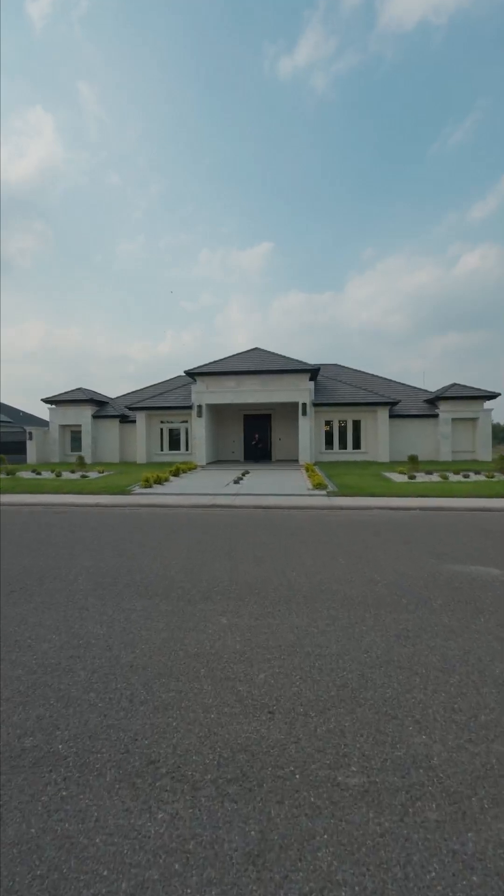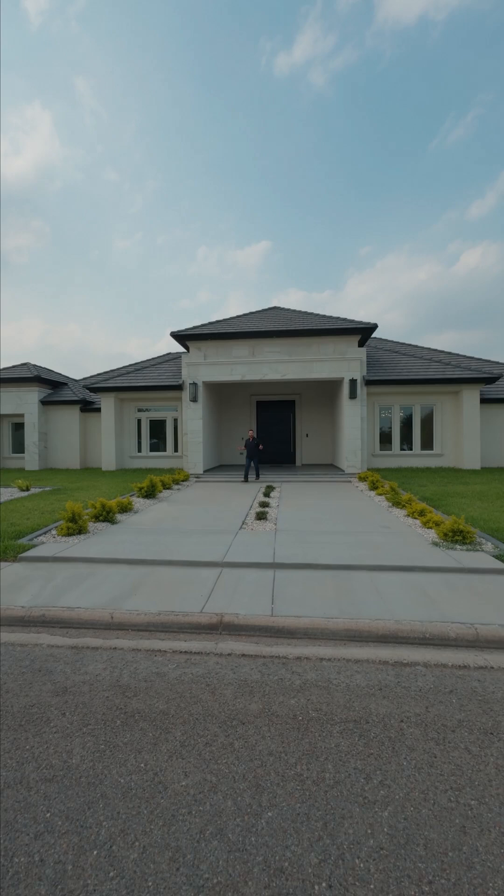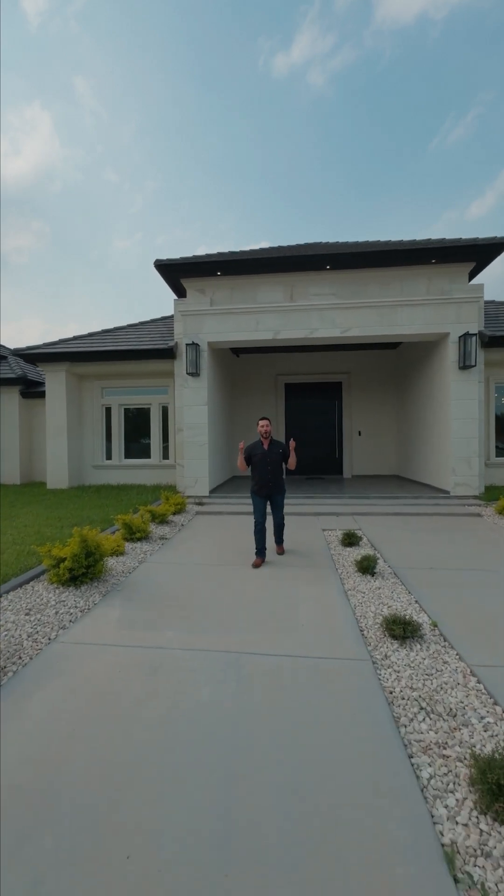Hi and welcome back. I'm Mario Trevino, your builder, here with Trevino Construction. And guys, we find ourselves in the beautiful city of Hidalgo, Texas.